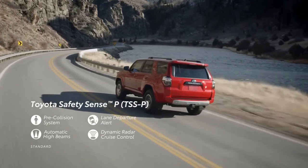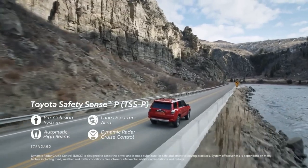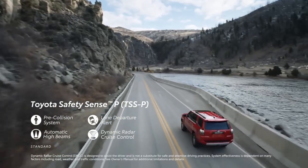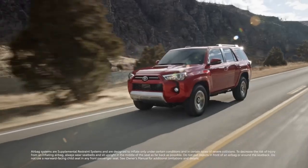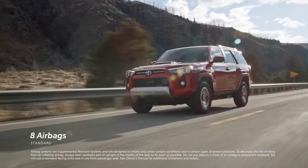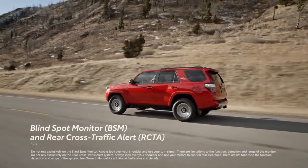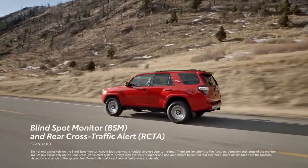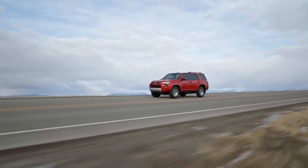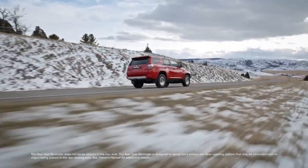The 4Runner's powertrain options reveal their dated efficiency levels, as all models are rated at a mere 16 mpg for city driving and 19 mpg on the highway. In contrast, the V6-powered Wrangler boasts significantly superior fuel economy estimates, reaching up to 19 mpg in the city and 24 mpg on the highway. Notably, during our comprehensive testing, the most recent 4Runner we assessed on our 75-mile-per-hour highway fuel economy route surpassed expectations by achieving a commendable 22 mpg.